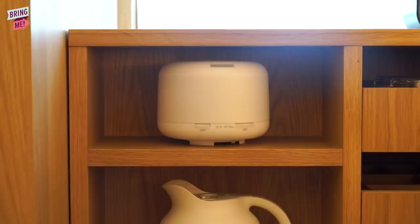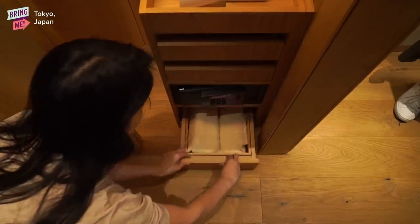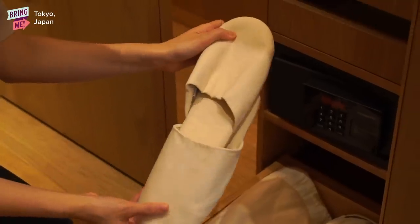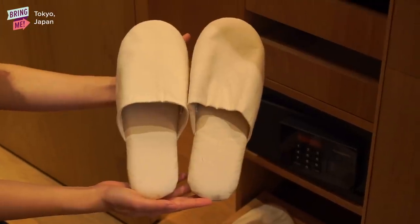And there's also an aroma diffuser, which I love and personally use a lot. What's really cool too is that they actually provide you with pajamas and slippers, and you can actually take them home with you. It's not a one-time use slipper — it's one you can use as many times as you like.